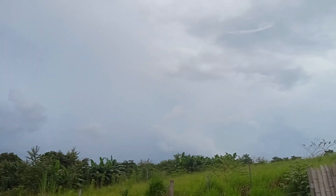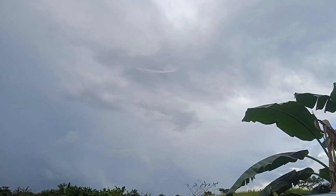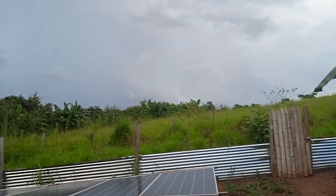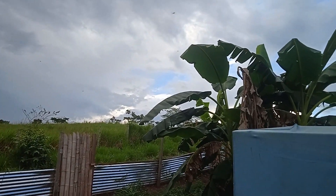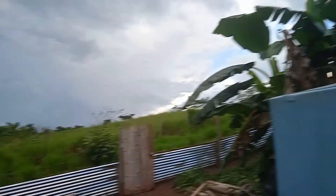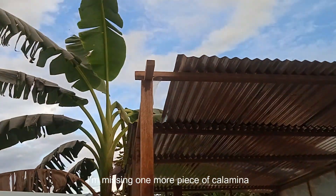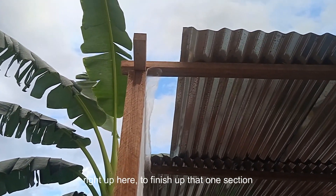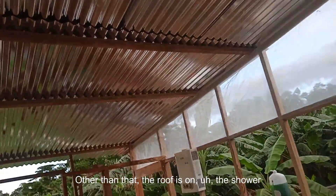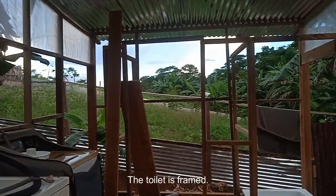While I'm waiting for another storm to blow in — pretty cool clouds though, you can hear the thunder in the distance, and that's the direction the storms usually come from. Bad storms come from the south. Anyway, this is where we're at right now: I'm missing one more piece of kalamina right up here to finish that one section. Other than that, the roof is on, the shower is framed, and the toilet is framed.